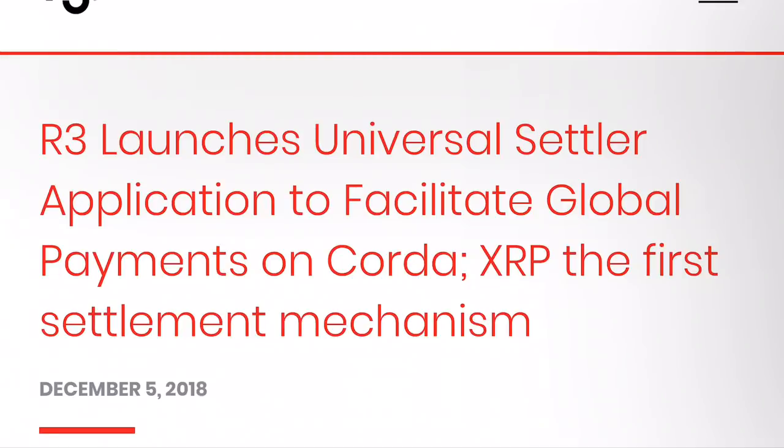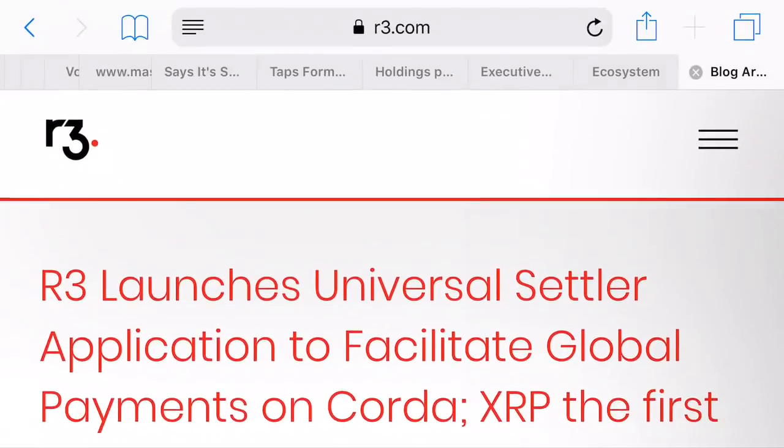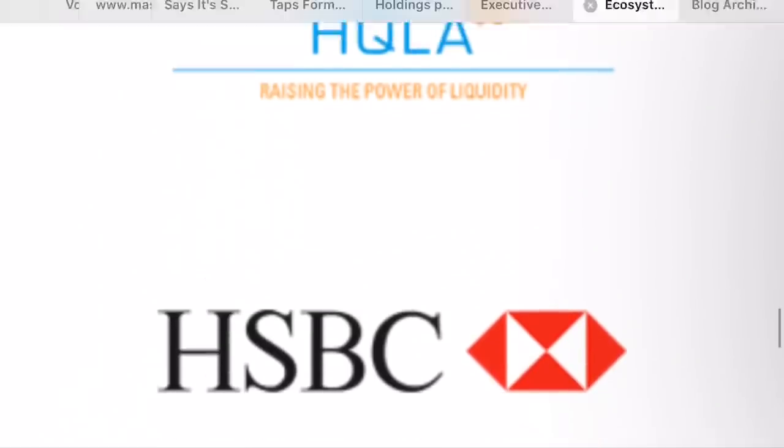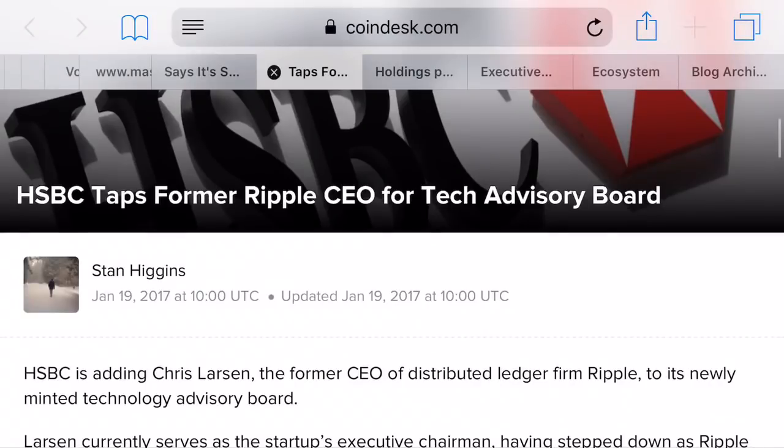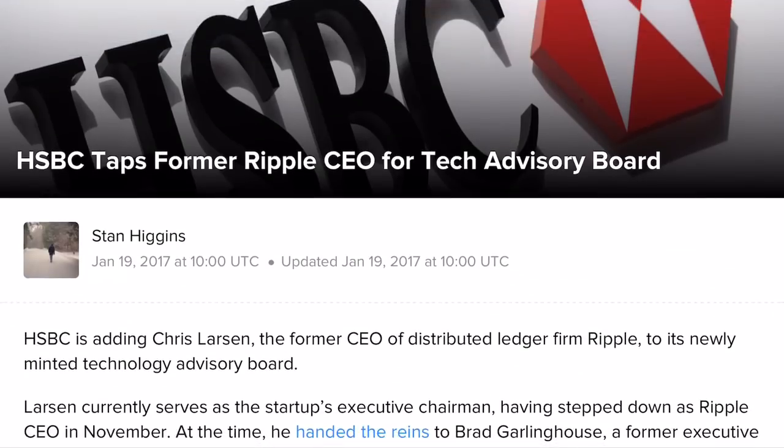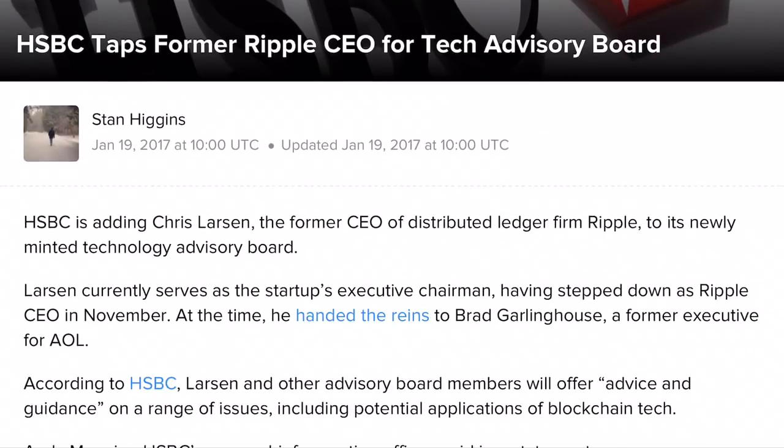So we have R3 using Corda Settler, which is going to use XRP as the first settlement solution, and R3 is connected directly to HSBC on R3.com — they are part of the members list there. Here is another article from Coindesk about HSBC, dated around January 2017, so it's older, but the information is still very important: a member of Ripple actually went to HSBC to be part of the board, and that member happens to be Chris Larson, who happens to be a former CEO of Ripple.